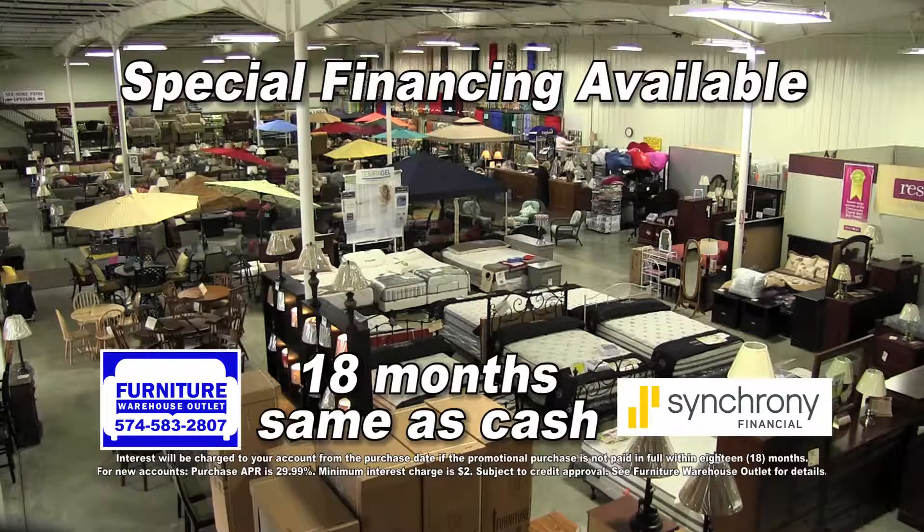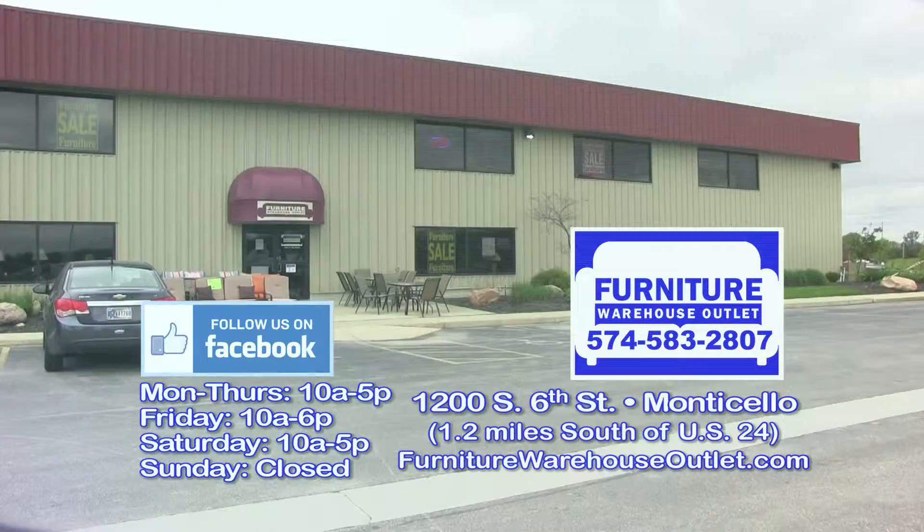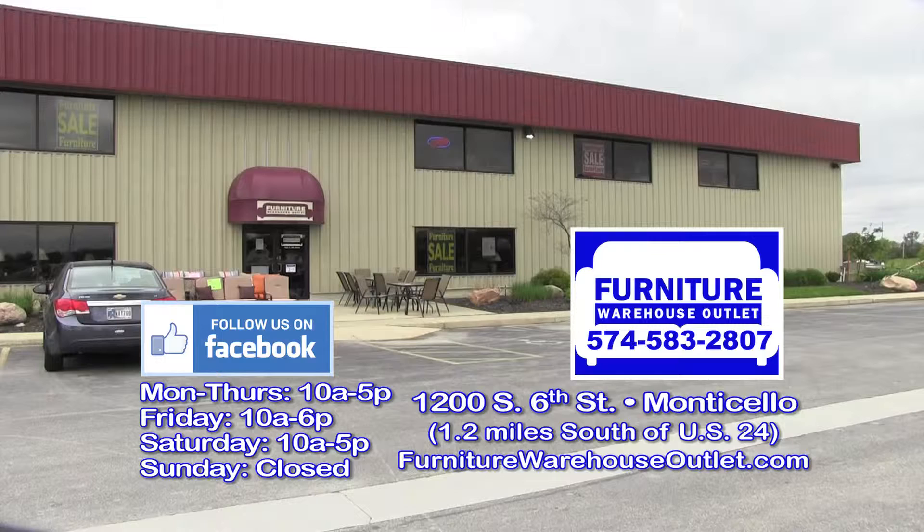Ask about our special financing that is available for you at Furniture Warehouse Outlet for the best deals on indoor and outdoor living on South 6th Street in Monticello.